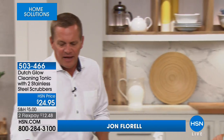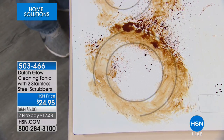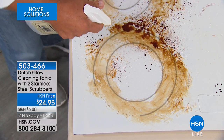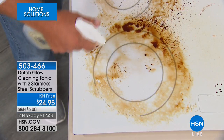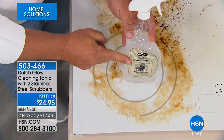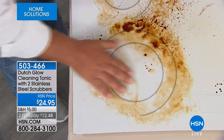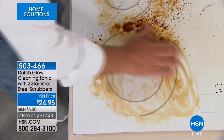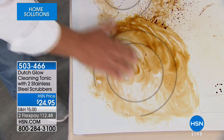I've got a glass-topped stove with burnt-on junk. Hopefully yours doesn't look this bad, but with Dutch Glow and the cleaning tonic, you just spray it on. This is the concentrate — one ounce mixed and fill the rest up with water. It's so economical. You can do this with your fingers, and the best part is you don't have to worry about toxic fumes or caustic chemicals. You don't have to wear rubber gloves.